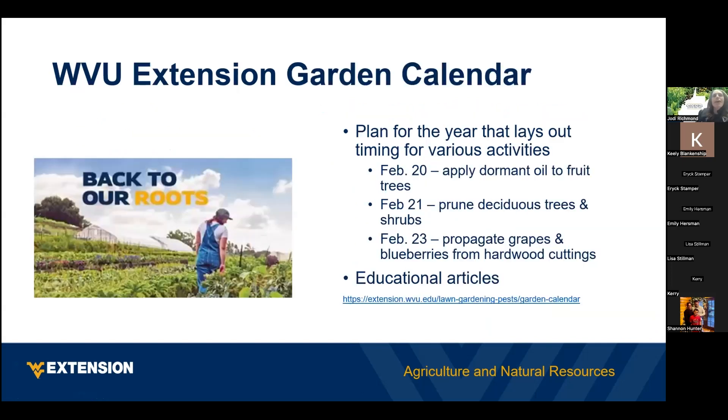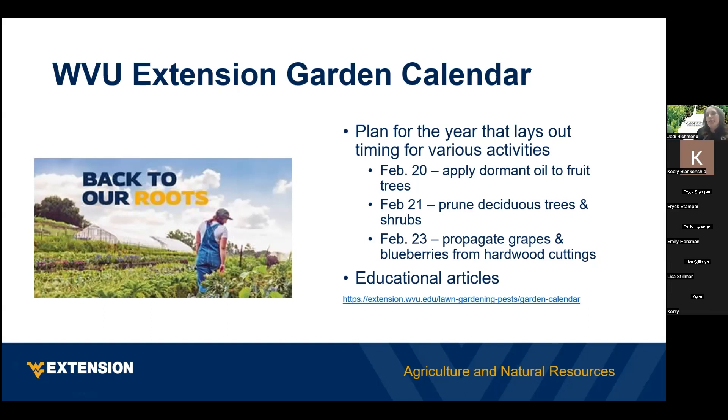Every year we do an extension garden calendar. If you haven't gotten your extension garden calendar, check with your local extension office — some counties still have some left. The garden calendar tells you different dates to do things throughout the year and it's tailored for West Virginia. For this week, it says it's a really good time to apply dormant oil to your fruit trees, prune all your trees and shrubs in the dormant season before things start budding out, and propagate things like grapes and blueberries from hardwood cuttings. You can also search for 'WVU Extension garden calendar' to print your own.